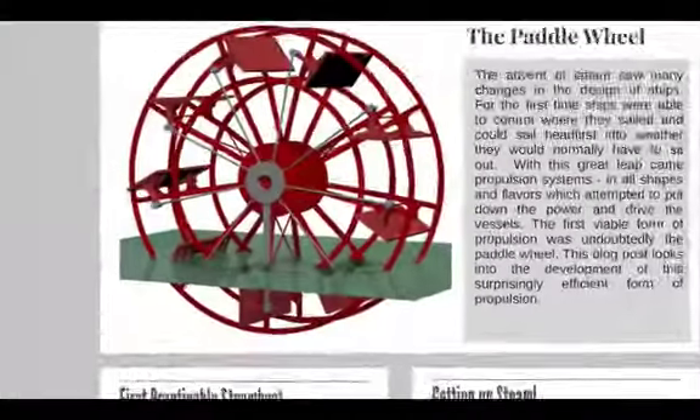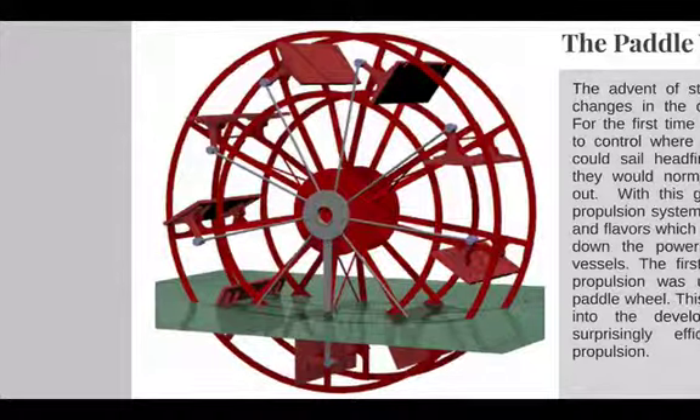Over the next two decades, many patents were taken out for improvements and modifications to existing paddle wheels, but by far the most important of these was awarded to Elijah Galloway in 1829 for what is now known as the feathering wheel. Up to this time, the floats on the wheels — the little fins that spin around — were fixed in a radial position and entered the water at a fixed angle. It should be mentioned, however, that Robert Hooke foresaw the possibility of feathering paddle wheels as early as 1683.